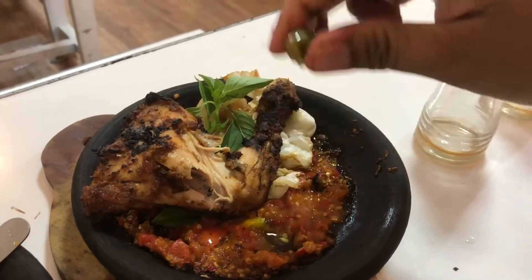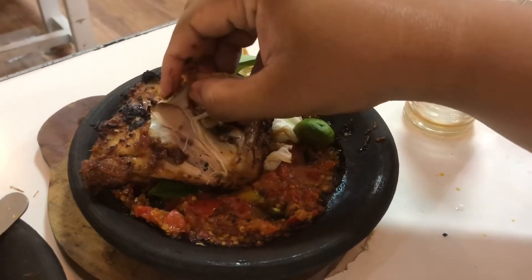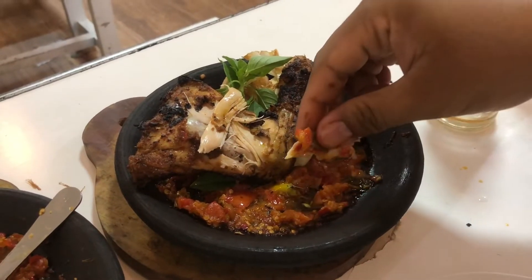Oh iya, untuk nasi daun jeruknya rasanya enak banget. Kombinasi yang sangat cocok, dimakan anget-anget pake sambal gami. Untuk yang nggak suka nasi daun jeruk, bisa pesan yang nasi biasa aja ya.